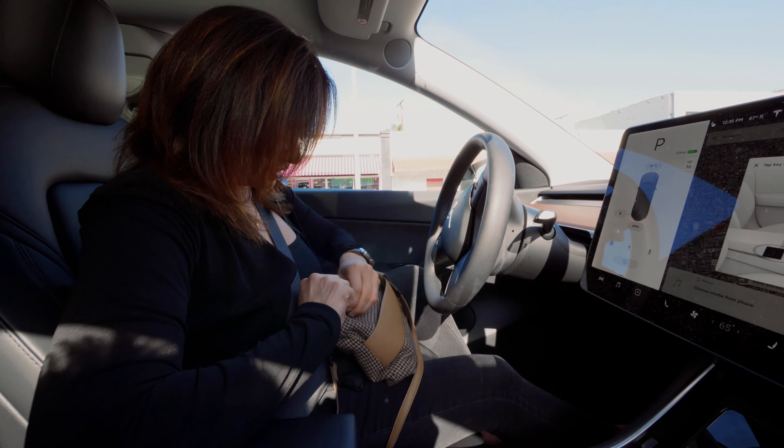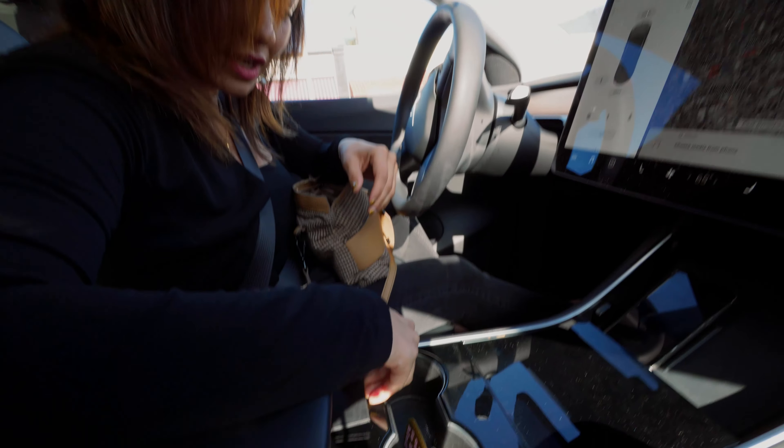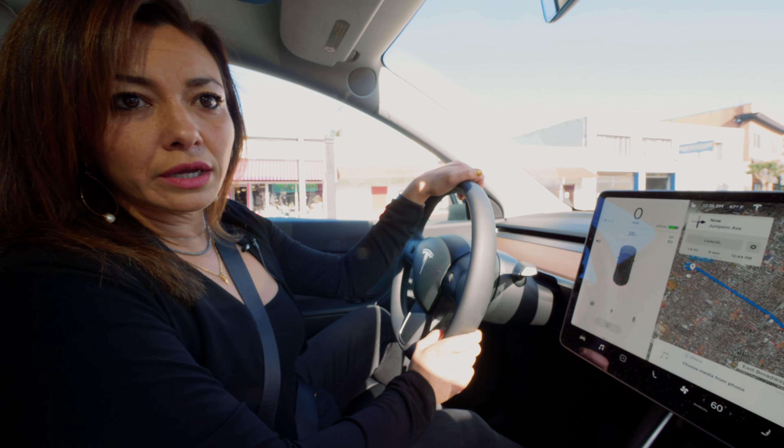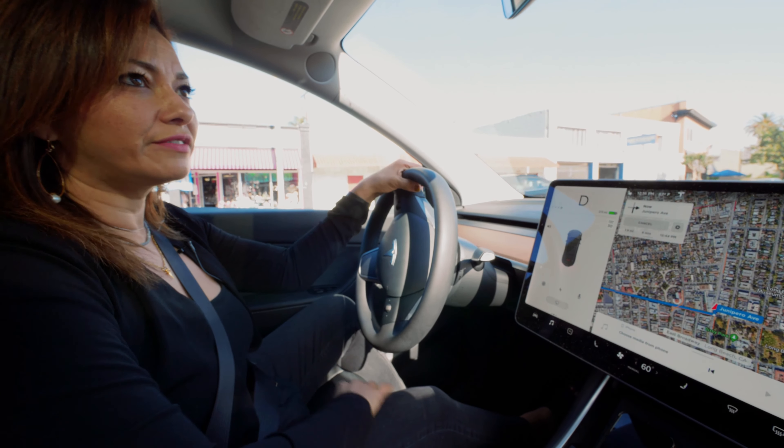Everyone's gonna see how not Tesla-savvy I am. Today we are going to a new listing over in Signal Hill, not too far from the office.